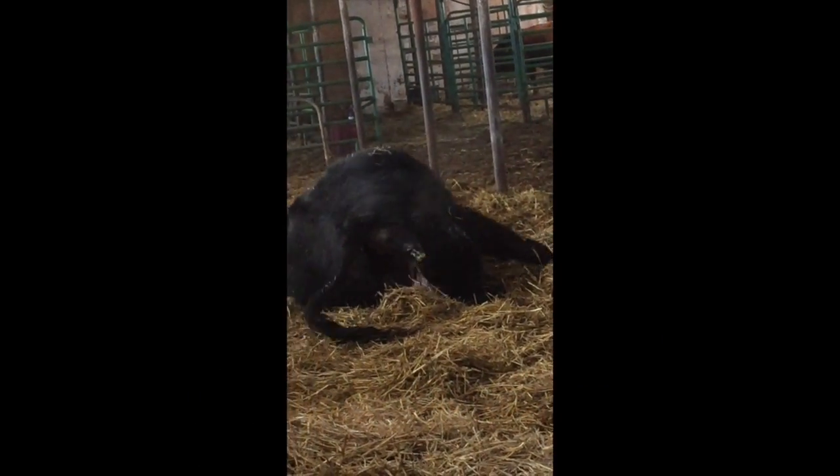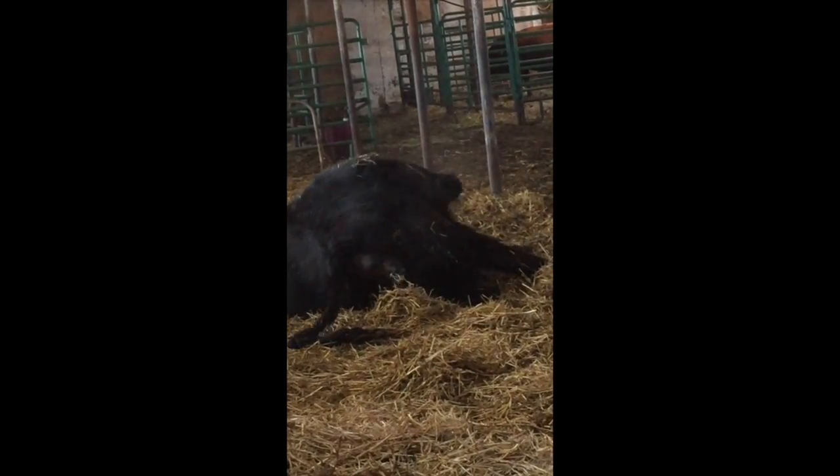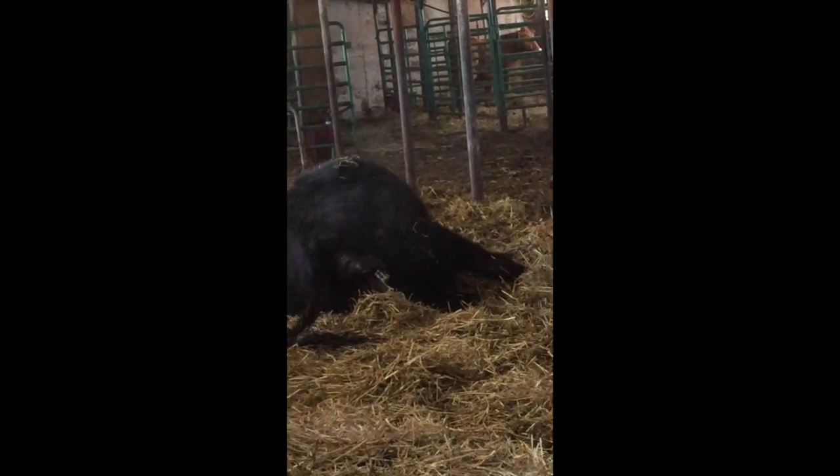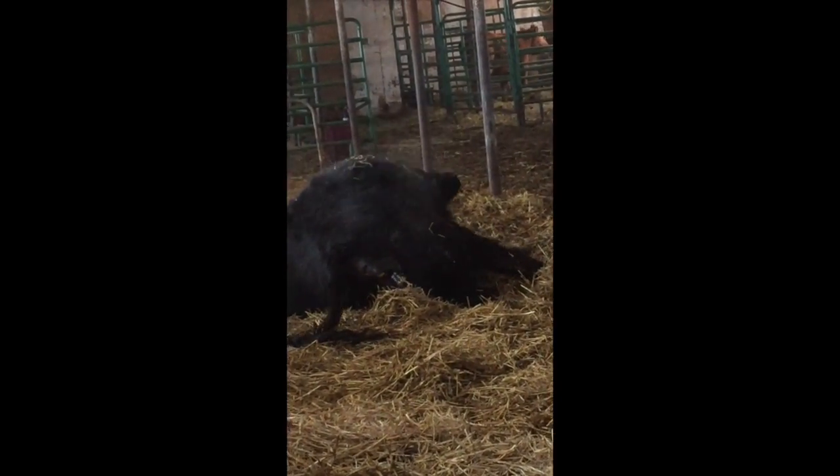As you can see, this cow is having very frequent and fast contractions, but in reality this process takes a whole lot longer than what you're seeing here — thank goodness for fast forwarding.